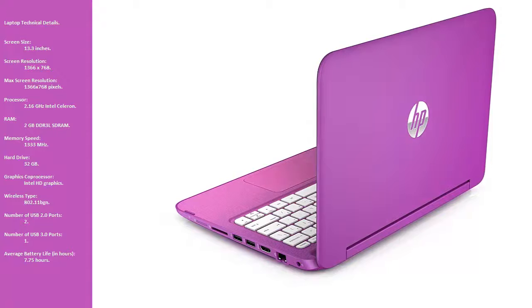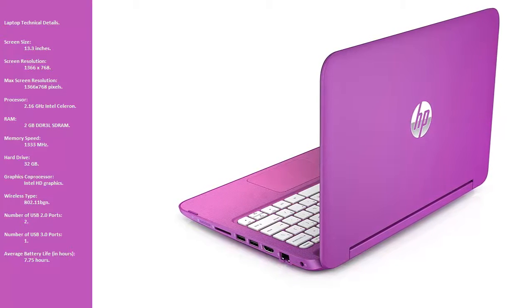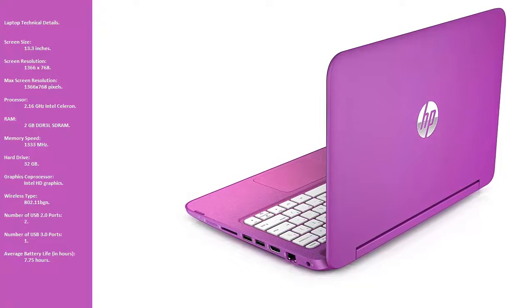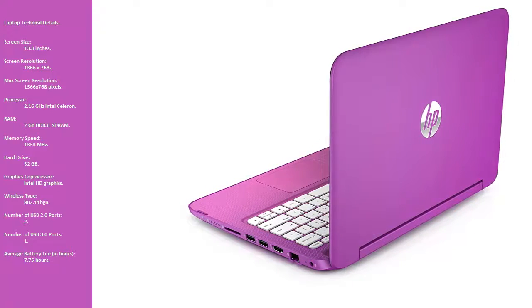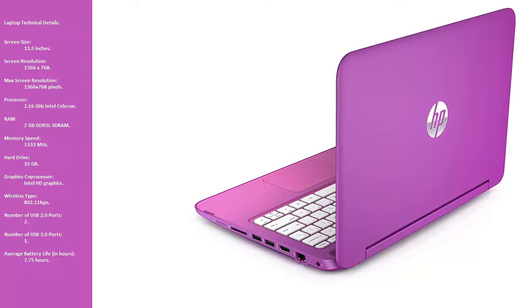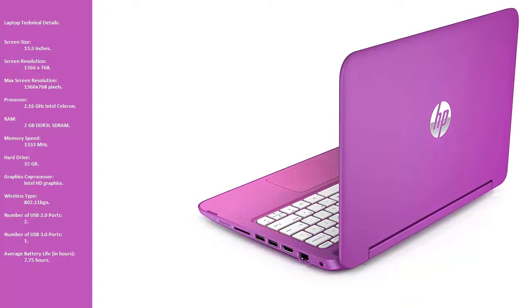Wireless type: 802.11 BGN. Number of USB 2.0 ports: 2. Number of USB 3.0 ports: 1. Average battery life: 7.75 hours.